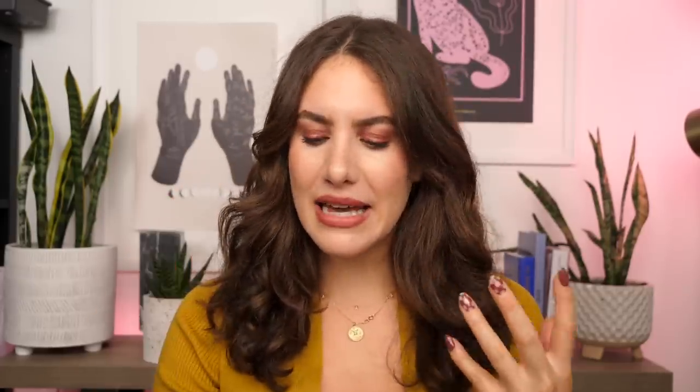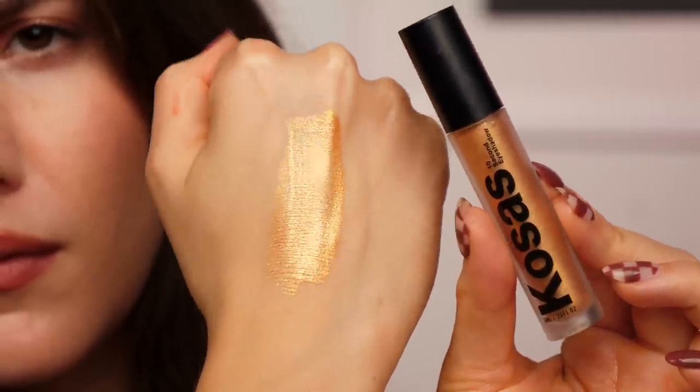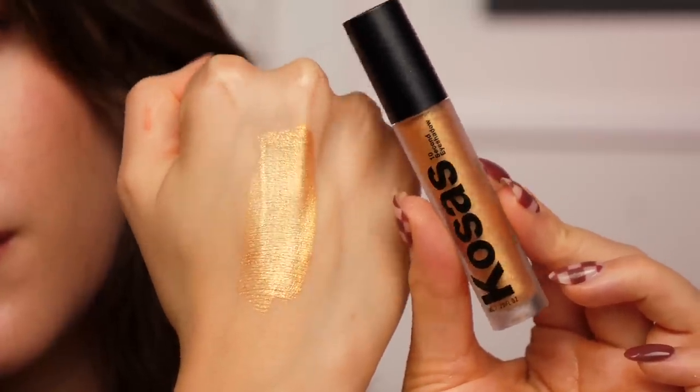They're called 10 Second Eyeshadows because if you wait longer than 10 seconds to blend or work them in, they'll set and not move. Not all shades are made equal though — the purple shade doesn't have a lot of impact and can be patchy. The copper Halo shade is pretty but has more of a soft metallic without much shimmer. Supreme is very glittery but not my absolute favorite. Globe is really the one shade in the collection that hits all the boxes for me.